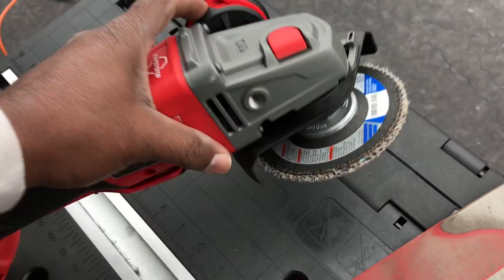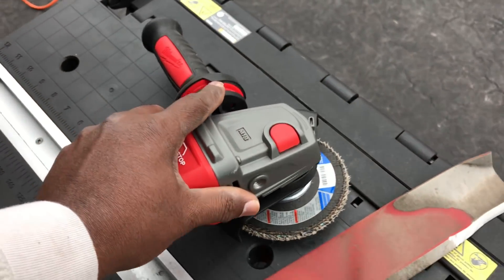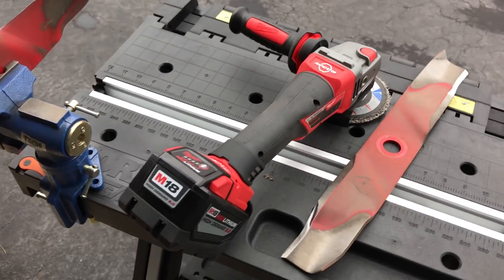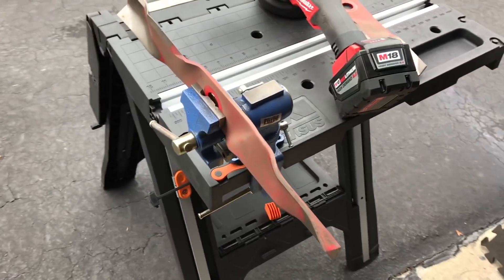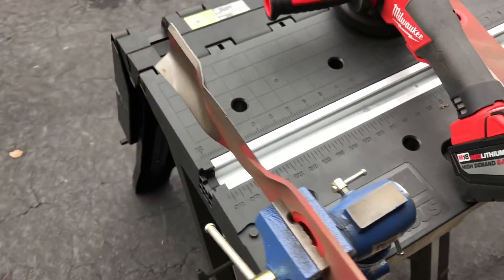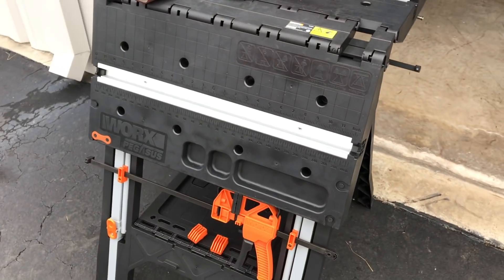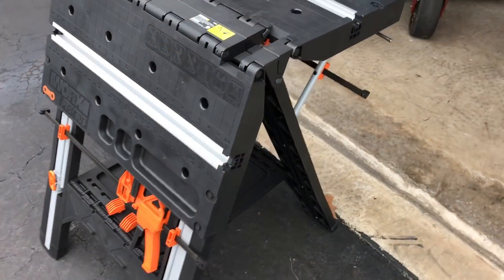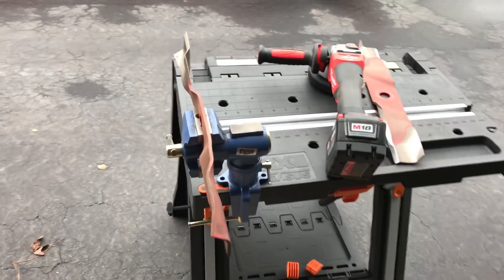Let me see what it is — I can't see right now holding one hand. But it's a Milwaukee M18 sharpener and a Worx Pegasus table that I got for Christmas. I asked my wife for it and she gave it to me.